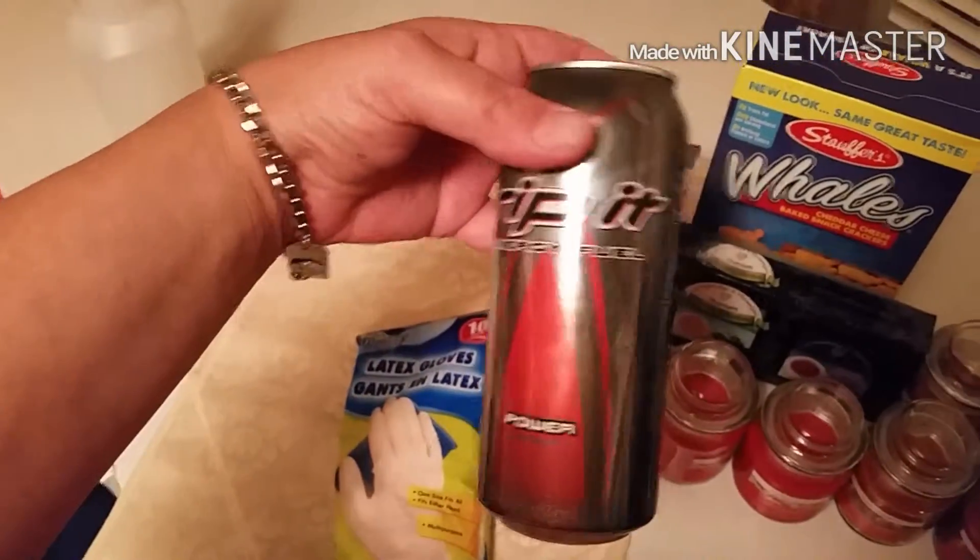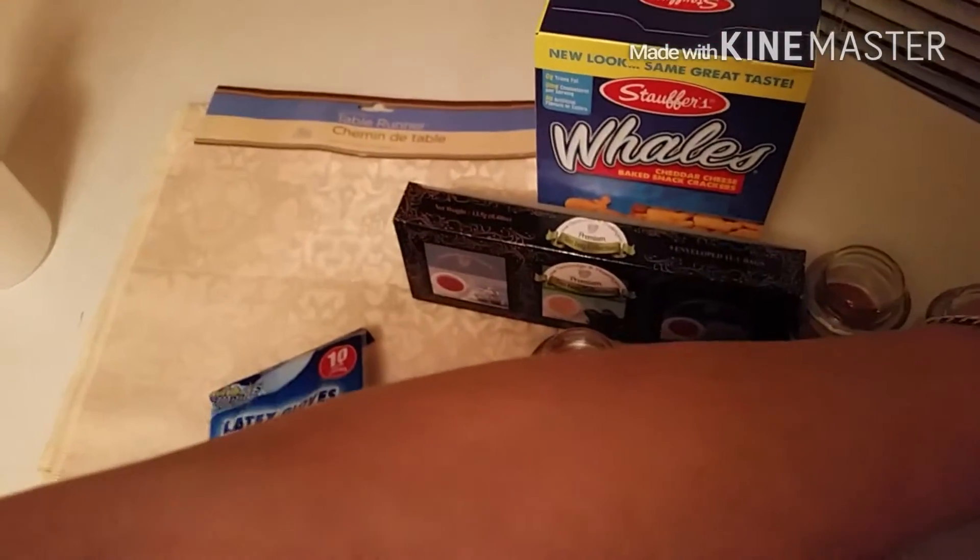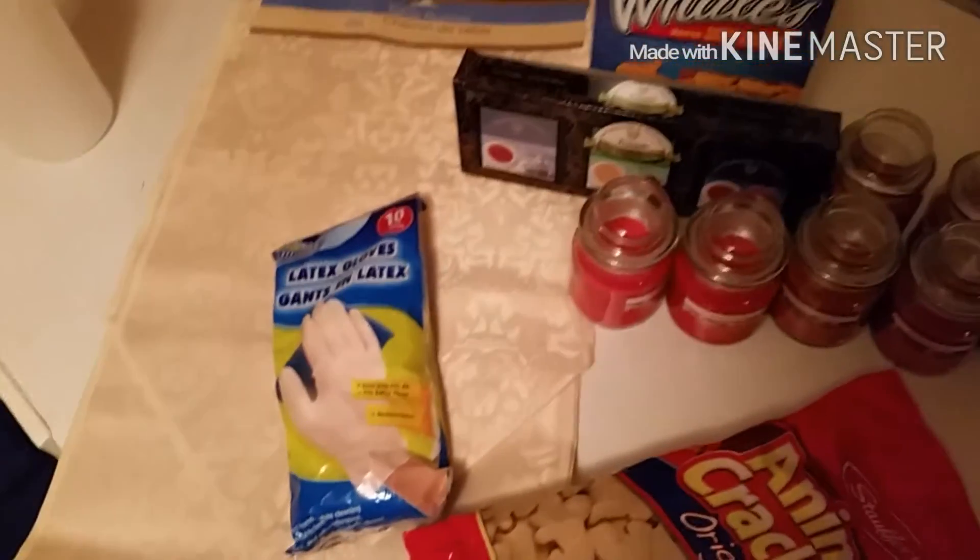And then my husband got a rip-it. That's all for our haul.